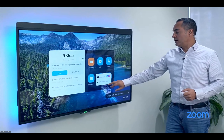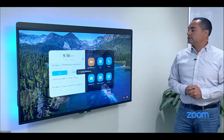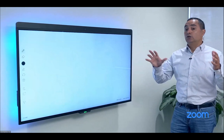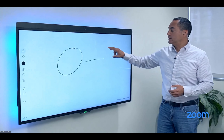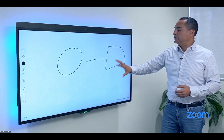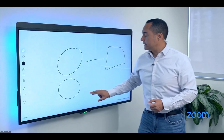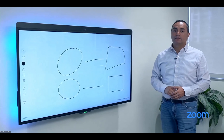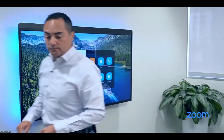The last use case is the whiteboard. I can simply walk in — whether starting a new whiteboard or opening the classic one — and I'm running a local whiteboard session. We have shape recognition, so imperfect circles and squares look a lot better.